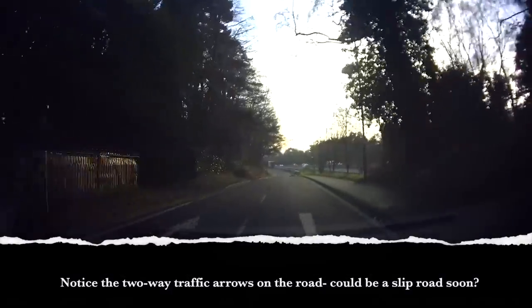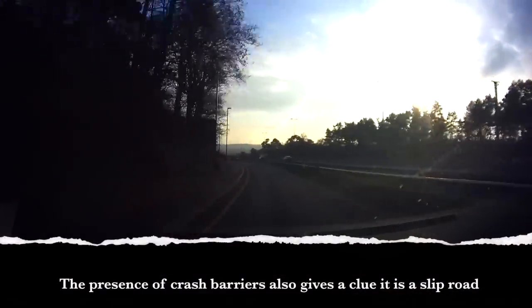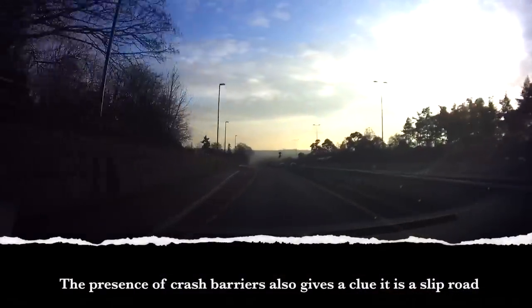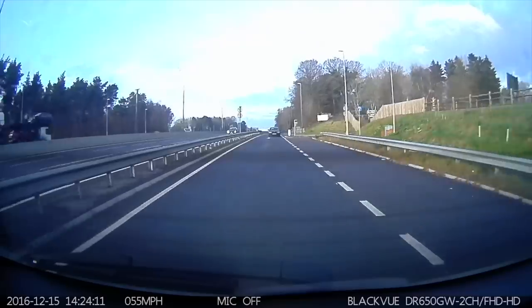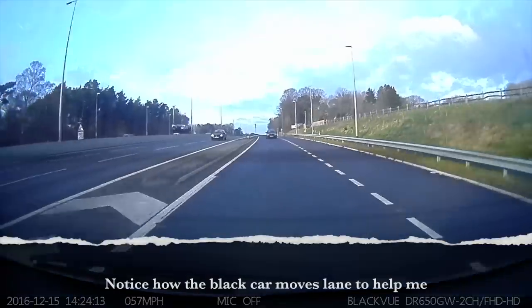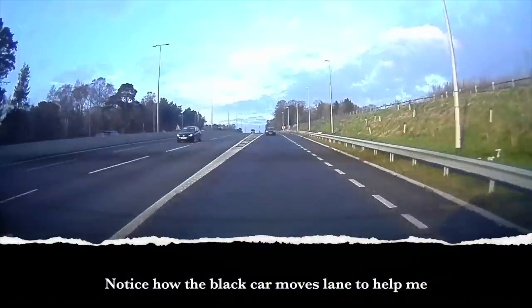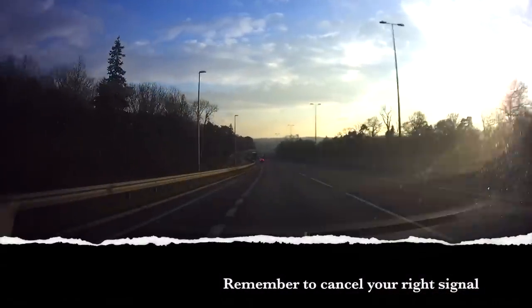Coming down the slip road again, building my speed firmly on the gas into gear 3, staying in gear 3. Starting to check my mirrors and blind spot — see what's coming. Looking ahead, checking my mirrors and blind spot, looking ahead, mirrors and blind spot. It's safe to merge on. Now changing up my gears.